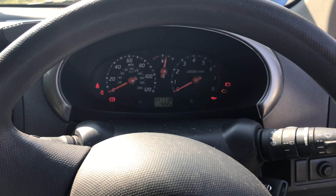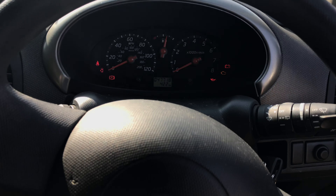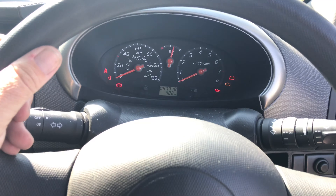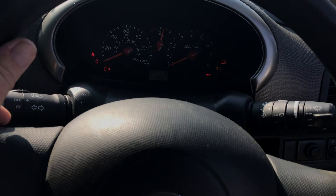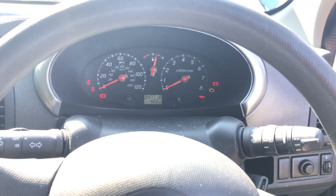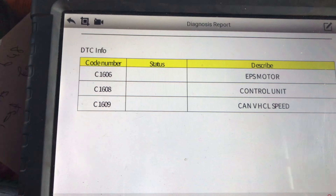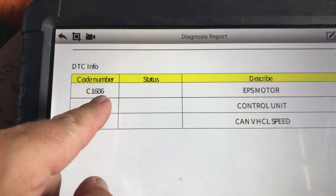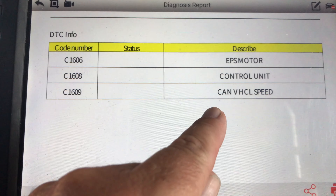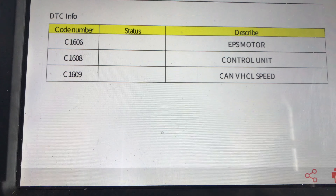The customer's complaint with this little car is: on Saturday night, the lady was out at a restaurant, and she came out and the car started — but when she went to turn the steering wheel, it was heavy, so it didn't have any electronic power steering assistance. I'll show you the fault codes Roddy pulled from it this morning. There's the codes: it's a C1606 electronic power steering motor, a C1608 control unit, and a C1609 CAN vehicle speed. Those were the three codes that Roddy pulled from it.